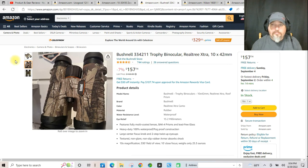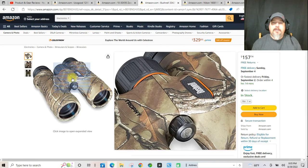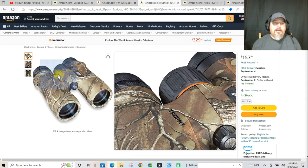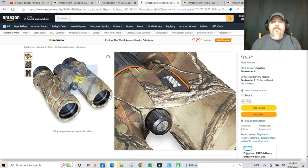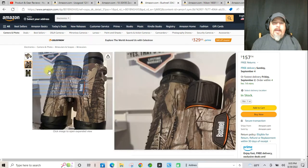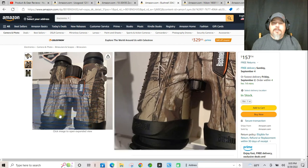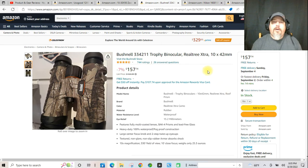A Bushnell 10 by 42. I've got a similar set right now — Bushnell, not quite as nice as this. Usually for what I'm using them for, they're very compact — something I can put in my vest pocket just to be able to get out real quick, to check an antler if I'm not quite sure on something. I like to go small, and this is similar to what I've got right now. For $157.